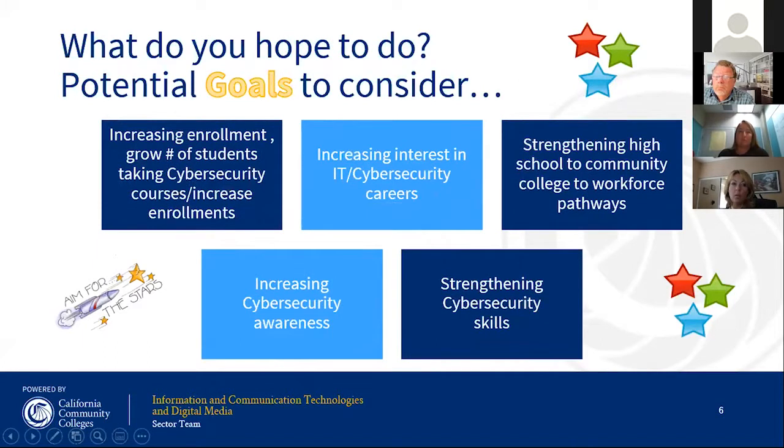Consider your goals: building pathways between high schools and community colleges, building a pipeline of students. Metrics to track include increasing enrollment at community colleges, growing the number of students taking cybersecurity or IT courses, creating interest in cybersecurity and IT, and strengthening cybersecurity skills. CyberPatriot does offer a schedule as a guide so you can run your camp in conjunction with theirs. Plan your agenda: starting time, lunch, food — make sure you have enough staff and volunteers to manage that schedule.